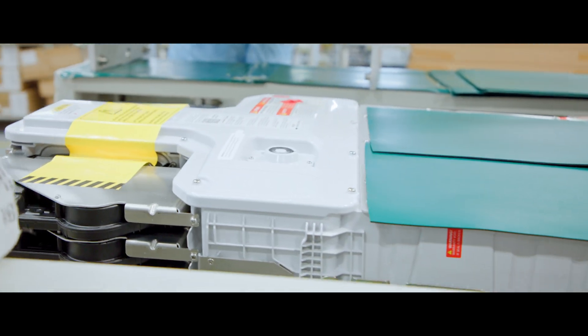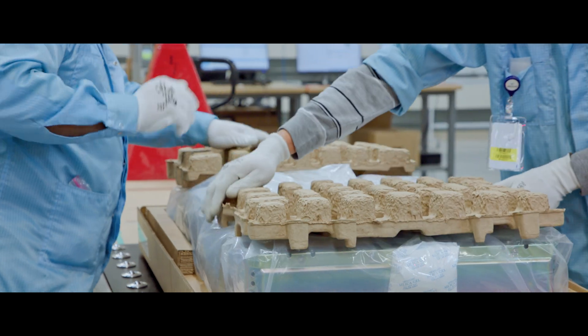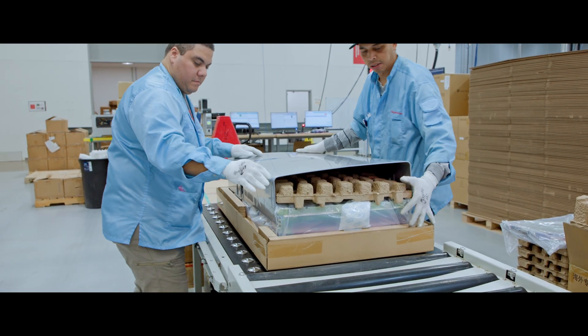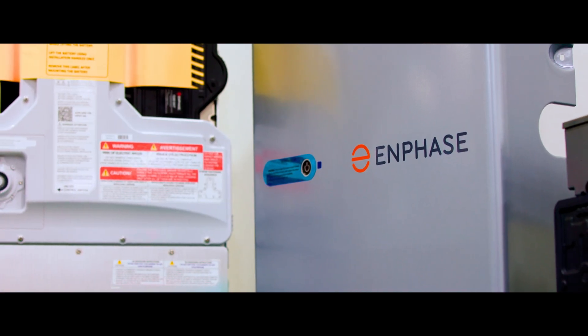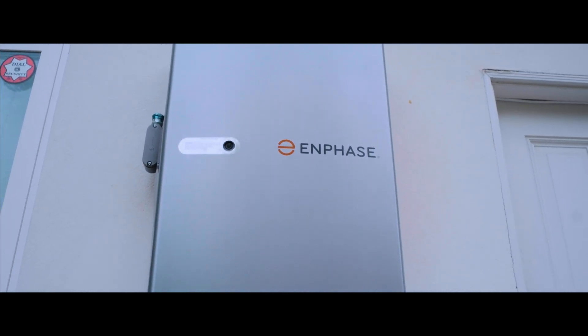Finally, the unit is packaged in a uniquely designed box to ensure the product is protected during shipping. A cover kit, made at another partner location in the U.S., is then added into the box. The thoughtfully designed cover kit makes the battery look great on a home and further protects it from the elements.